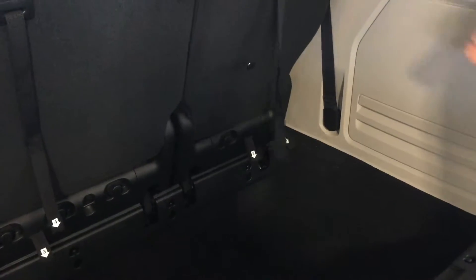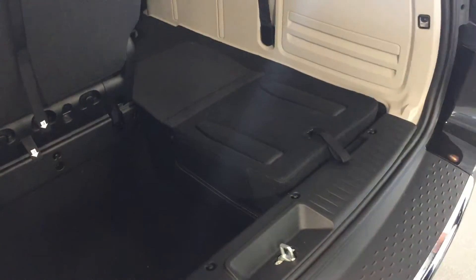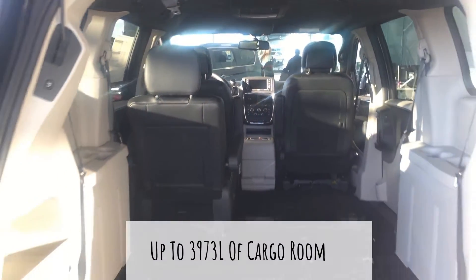For the third-row seating, simply follow the numbers: 1, 2, 3, 4. That simple. With 14 different seating arrangements, this will give you tons of space.